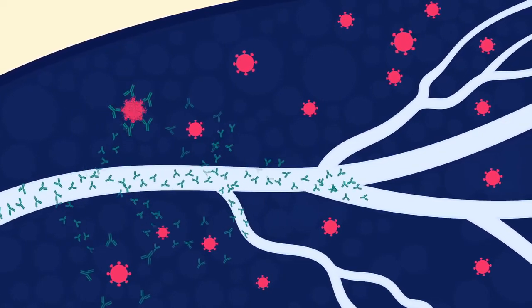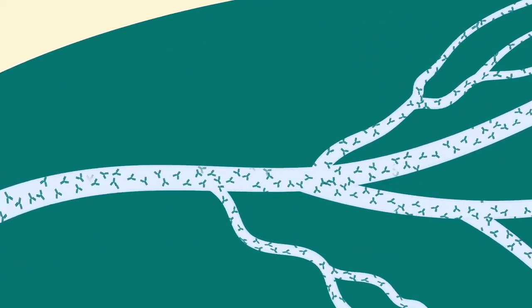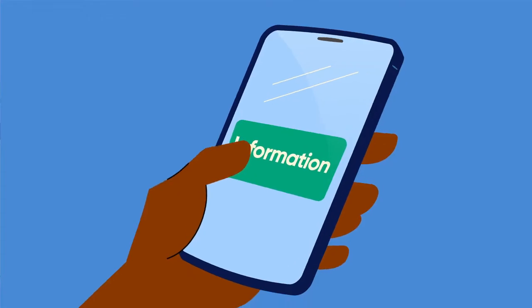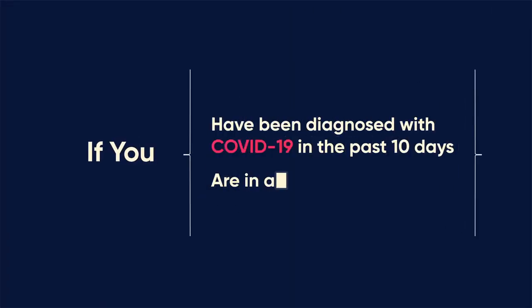If treated with monoclonal antibodies, a person who tests positive for COVID-19 gets temporary, enhanced immunity, which can help them avoid progressing to more severe symptoms. If you've been diagnosed with COVID-19 in the past 10 days and are in a high-risk group, ask your healthcare provider about monoclonal antibodies.